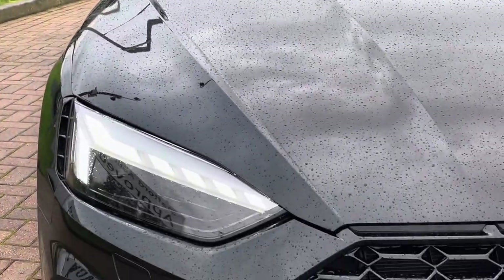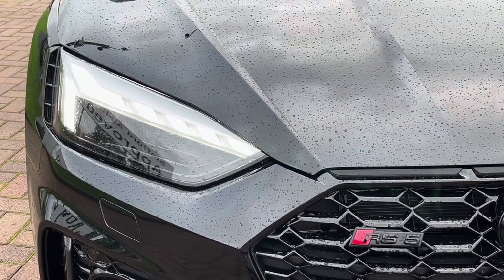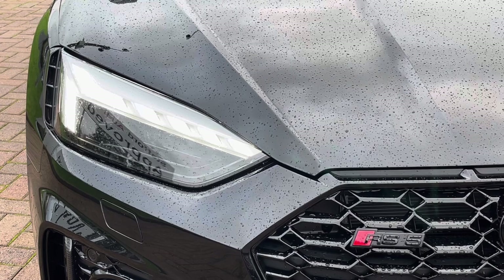Moving now to the exterior key features, where we do find the gorgeous LED matrix headlights which are perfect for visibility in every weather condition.